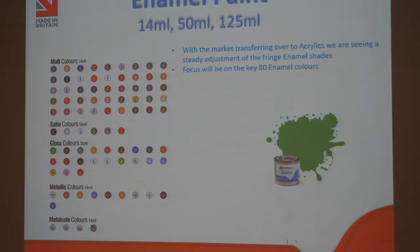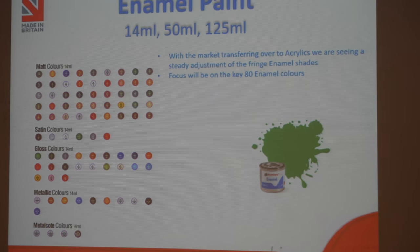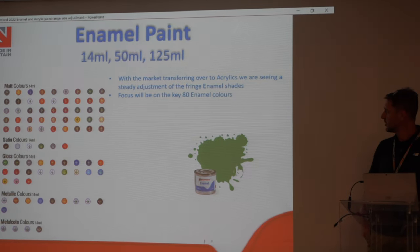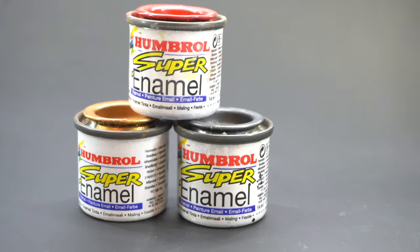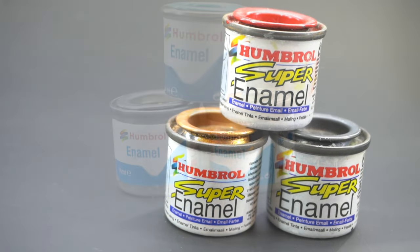So, there it is. Whilst Humbrol has been removed from sale for now, once the formula of the paints has been reworked, we should see them start appearing in the shops again in the future. So please, if you know anyone who was concerned that their favourite paints were long gone, please share this video with them so they may rest assured that this is not the end for Humbrol enamel paints.